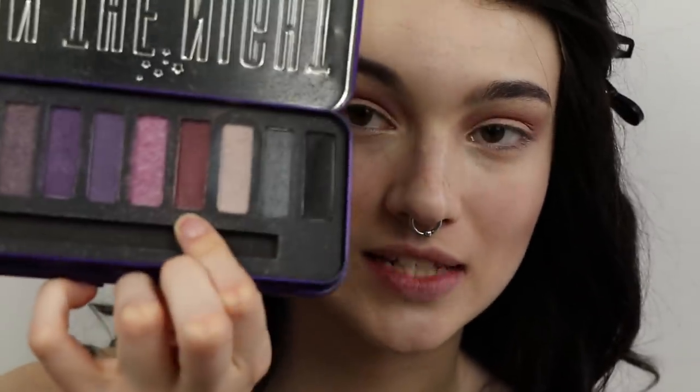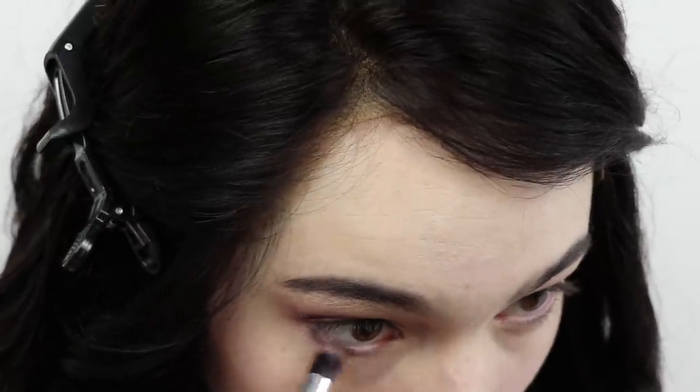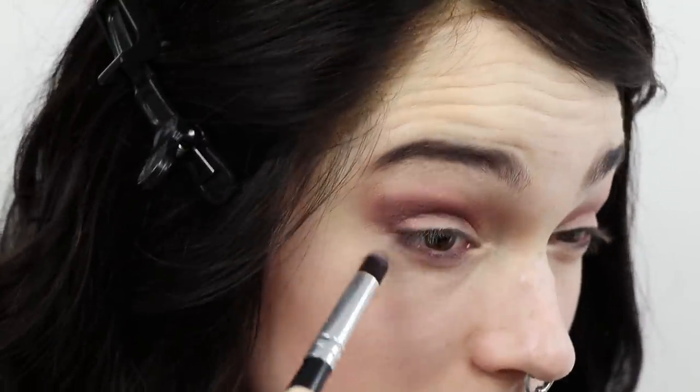Next I'm going to go back to the W7 palette and take this shade to go into the outer V and kind of into the crease to define that a little bit — does that sound makeup-y to you guys? Then I'm going to go back in with our first color off the MAC palette and just kind of sweep it on top and underneath.